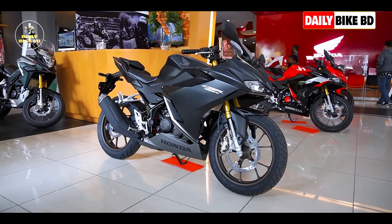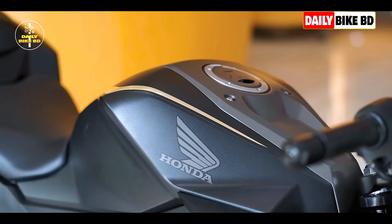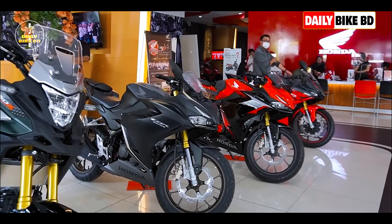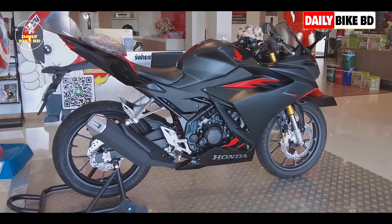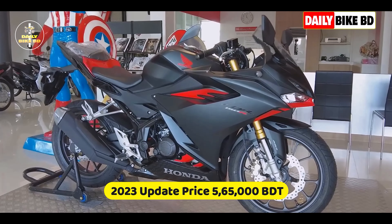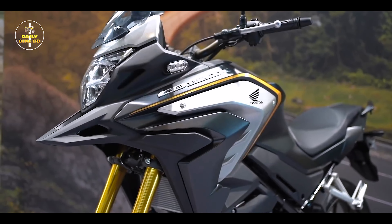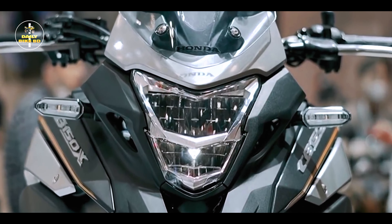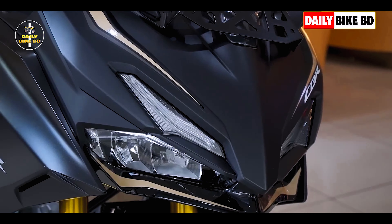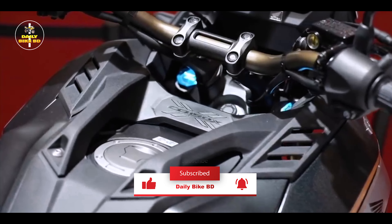This is a good bike to use. If you are using a sporty bike, you will be able to enjoy the riding experience. Our budget is good, so you will be able to use this bike. The price of this bike is around 25,000. Please comment on this video about how many of these bikes you would like to use. If you like this video, please like, share, and subscribe to our channel. Thank you.